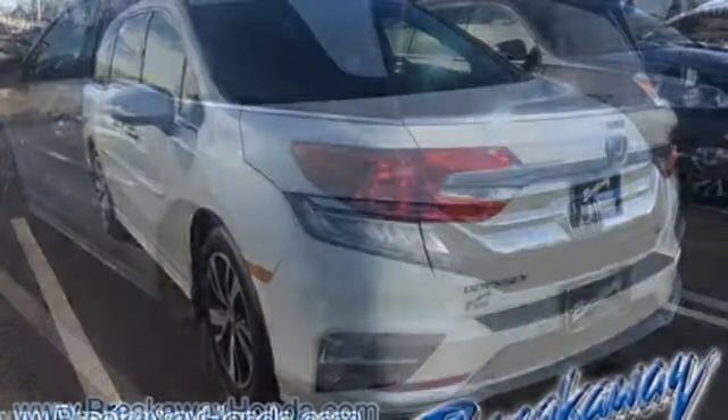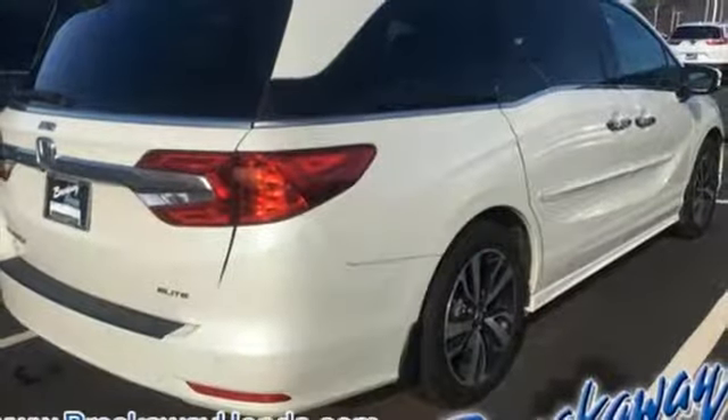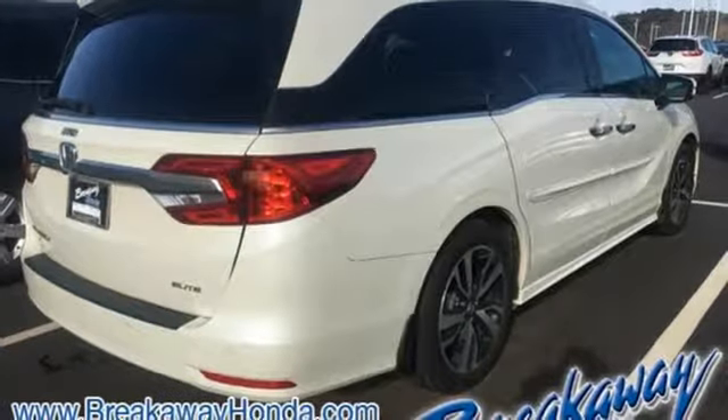Heated steering wheel, V6 engine, hands-free lift gate, auto dimming rear view mirror, and front heated and ventilated leather bucket seats.